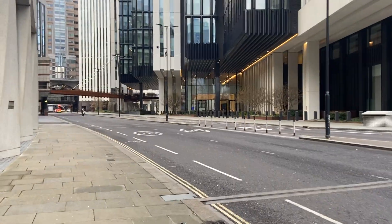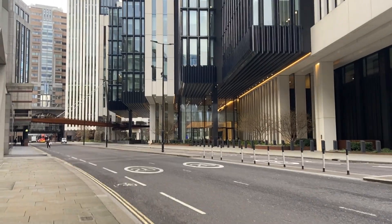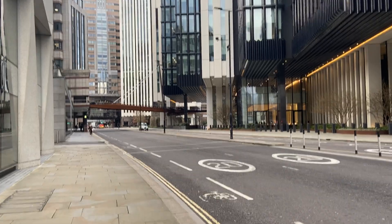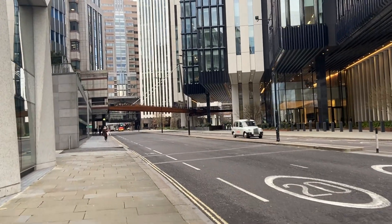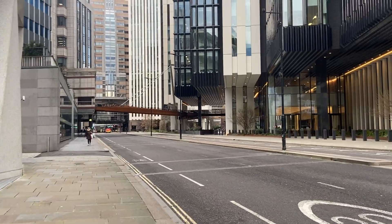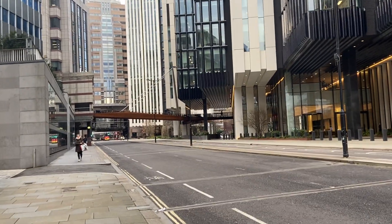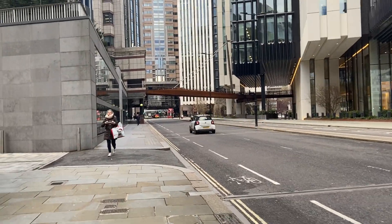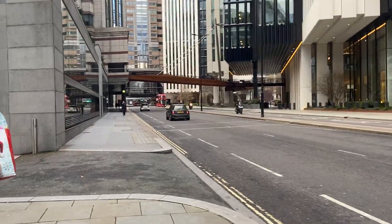The downtown financial district of London on Christmas Eve, December the 24th in the year 2020, around one o'clock early afternoon — and it's pretty quiet, so no surprise there.